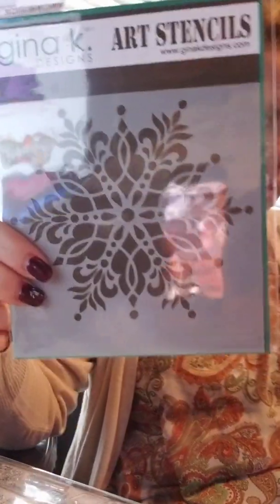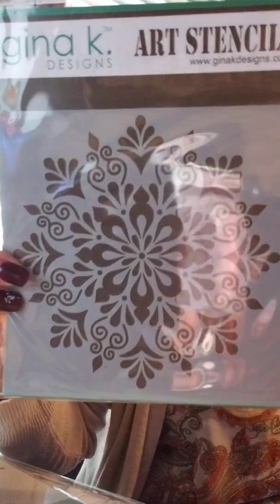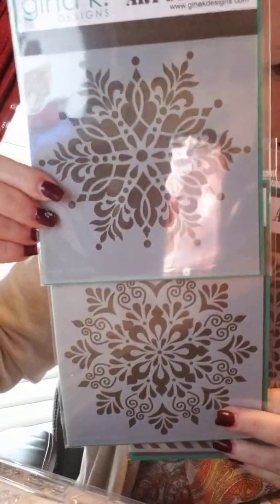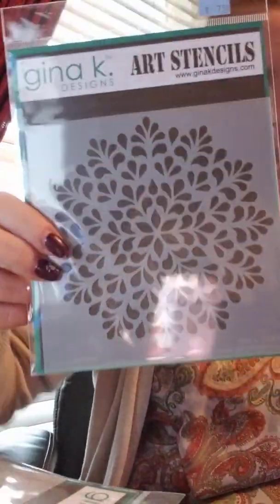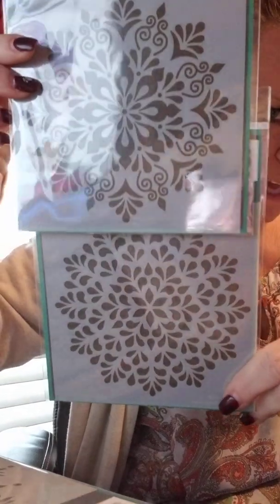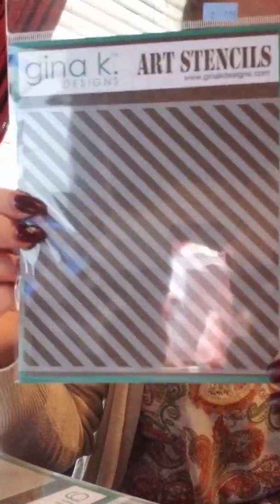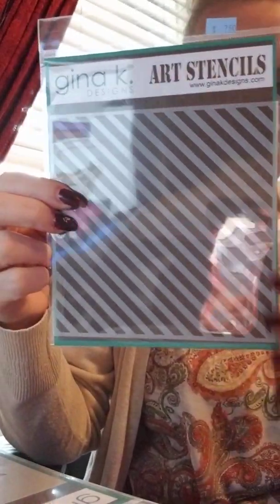We got the new Gina K stencils — four different stencils. This one is called Stellar Snowflake; these are absolutely stunning with the Gina K Thermoweb Glitter Glitz gels, so if you haven't seen those, check them out. This one is called the Snowflake Mandala — totally different snowflakes, so don't think you don't need both, because they are both stunning. Then there's the Mandala Burst, which is different from the Snowflake Mandala. The fourth stencil is called Sassy Stripes — a great diagonal stripe that you can also flip to make it go the other way.